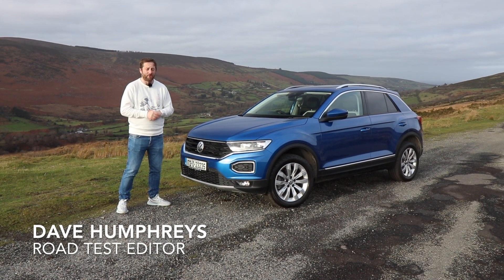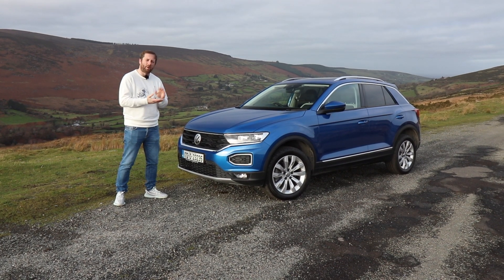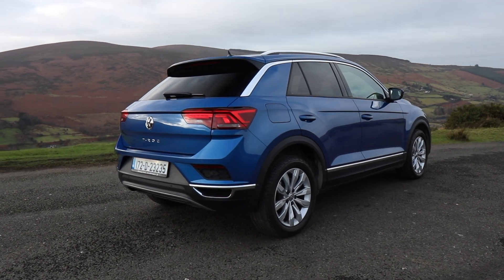The world is going crazy for crossovers and Volkswagen is cashing in with the Volkswagen T-Rock. It sits below the Tiguan but above the forthcoming T-Cross, making it essentially a golf-sized crossover.